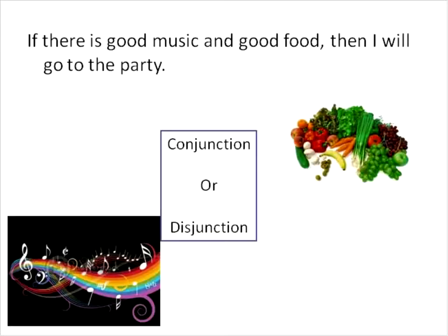Let's go ahead and identify some of these as conjunctions or disjunctions. If there is good music and good food, then I will go to the party. The key here is connected by AND, meaning that both things need to be true. It is definitely two things working in conjunction — you need both to be true. Therefore, it is a conjunction.